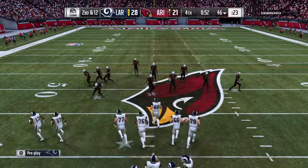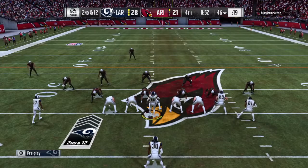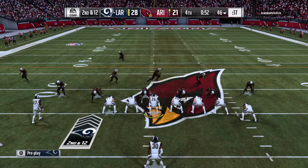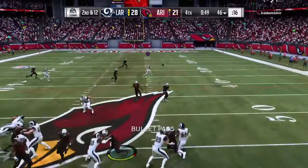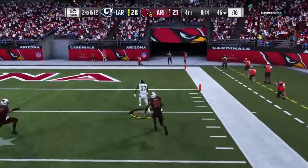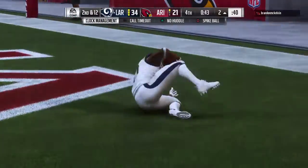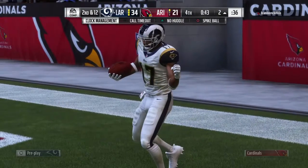Second and 12, and you'd have to assume another all-out effort to stop the run is coming. Goff going to throw it — wide open receiver, complete. He's across for the touchdown. And in the final minute, that should just put it away.